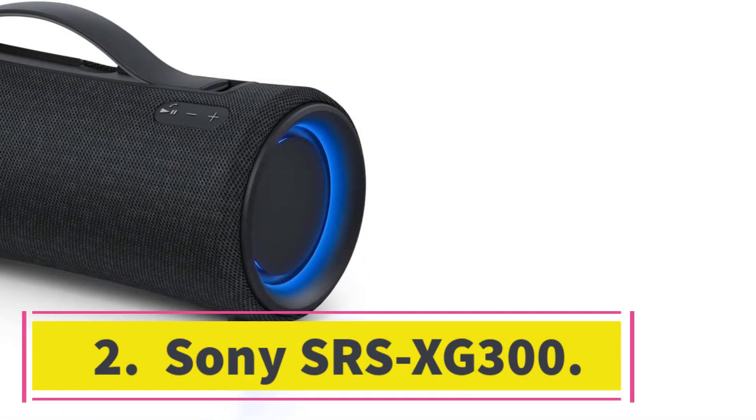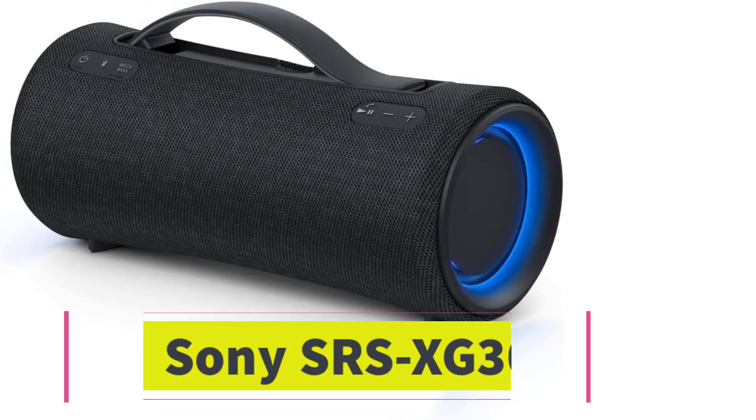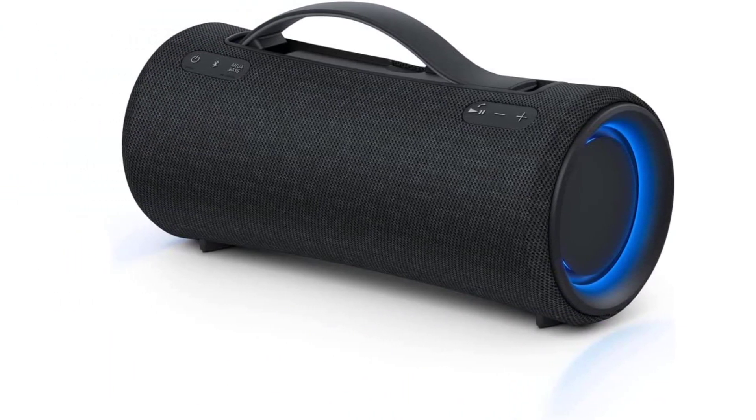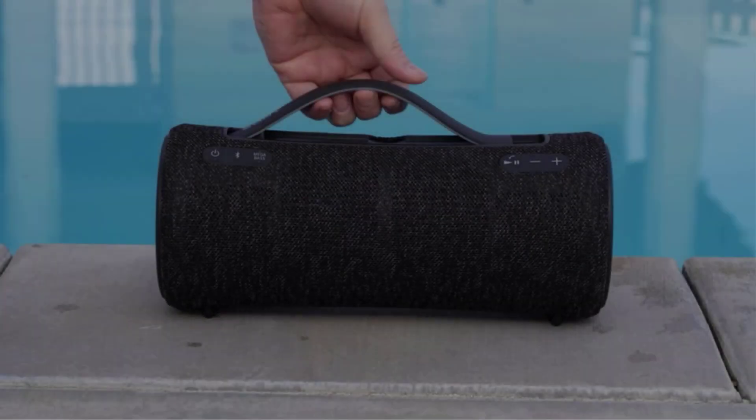Number 2: the Sony SRS-XG300. Looking for a more affordable Bluetooth speaker? Check out the Sony SRS-XG300, which is the best speaker in the mid-range we've tested.